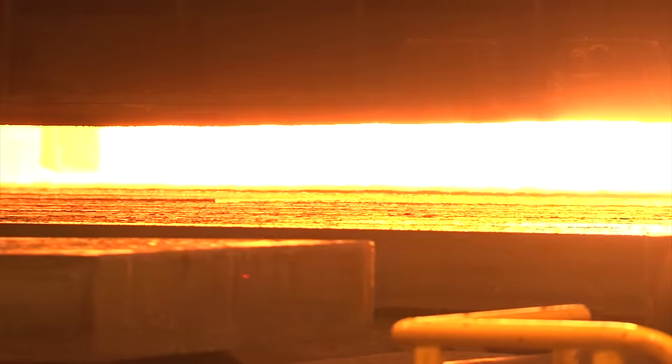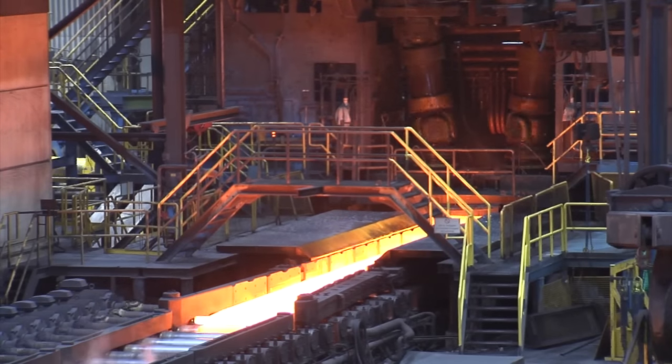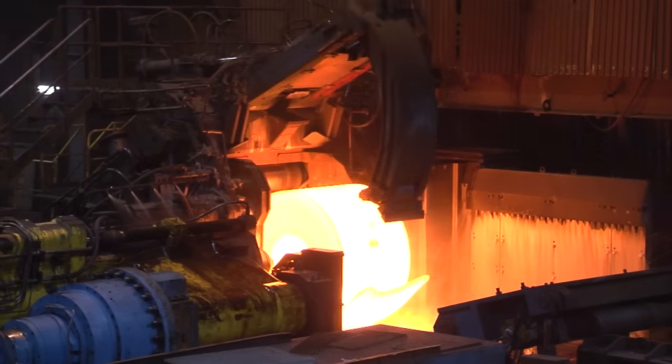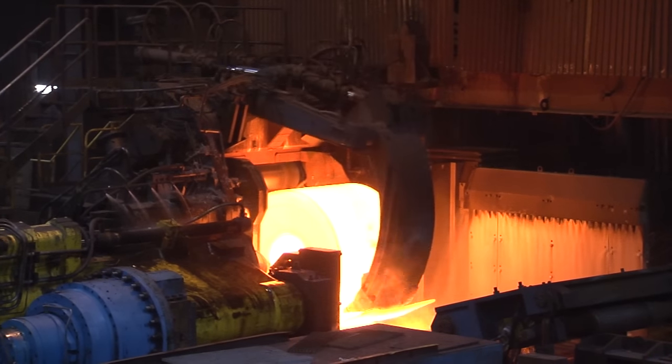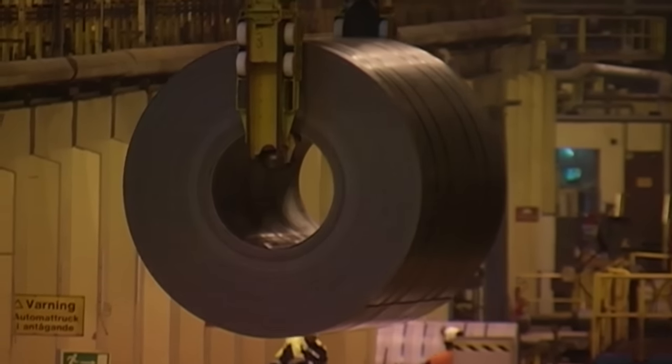The material is heated in the reheating furnace, rolled in the roughing mill, coil boxed, rolled in a finishing mill, cooled and coiled.